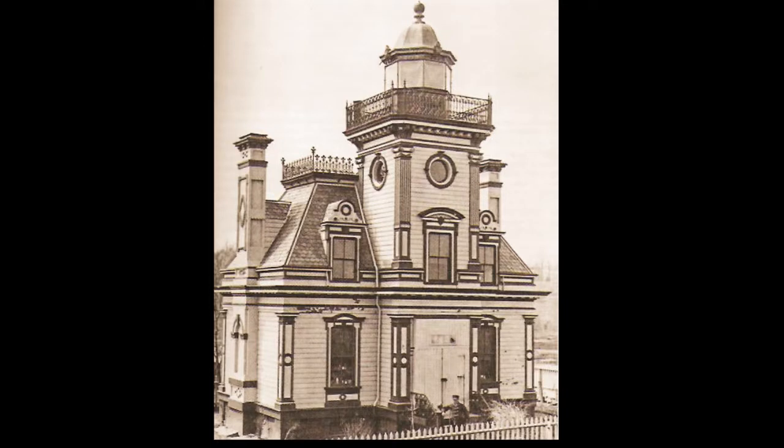Institutional gingerbread — Fort Tompkins Lighthouse, New York, about 1900. In 1903, the Lighthouse Board moved this light to Fort Wadsworth at Verrazano Narrows.